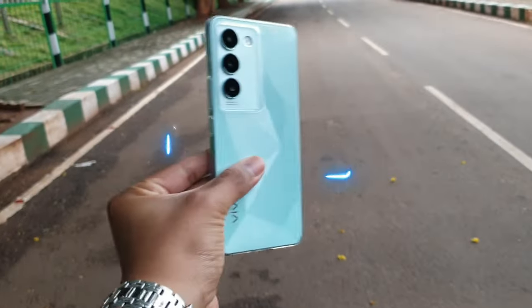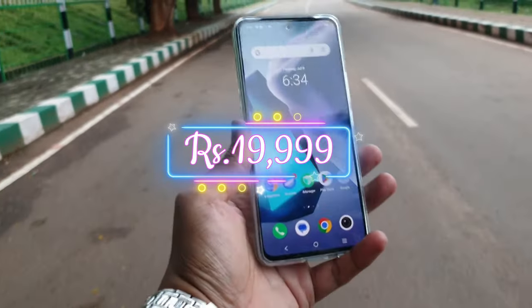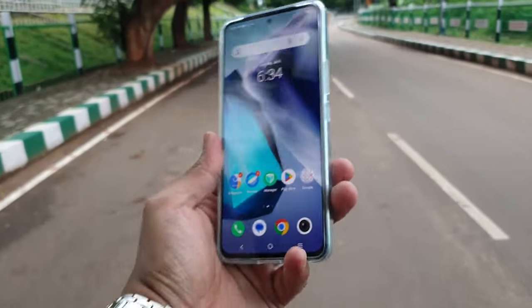Alright guys, today we are looking at the Vivo T3 and whether you should buy this phone — what's really good about it and what are the negative drawbacks. This is the Vivo T3, and you're watching Vikig Channel. Let's begin.